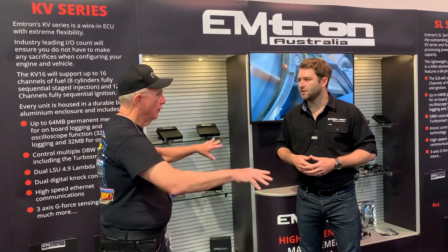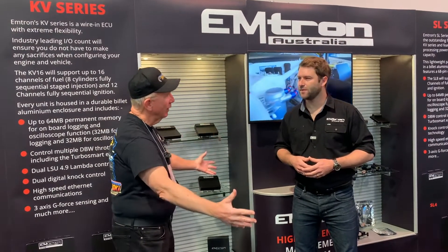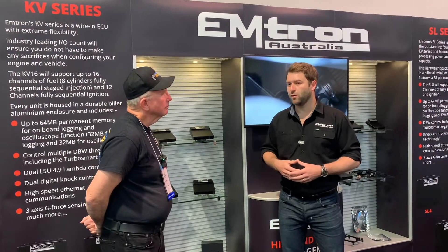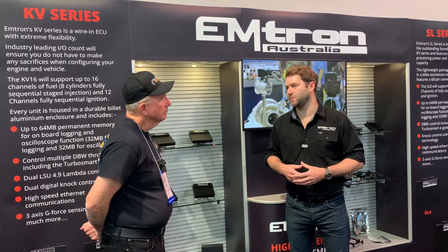Moving out to all the various sensors throughout the vehicle — we're incredibly flexible. Whatever sensor you want to put on there, as long as you have a calibration file, the ECU is going to be able to manage it.